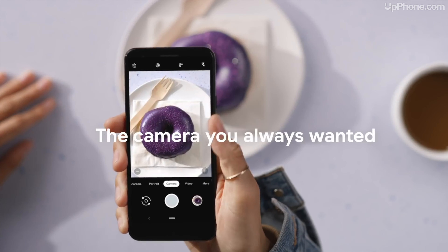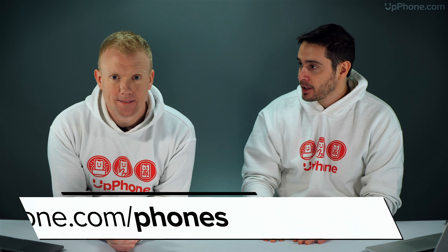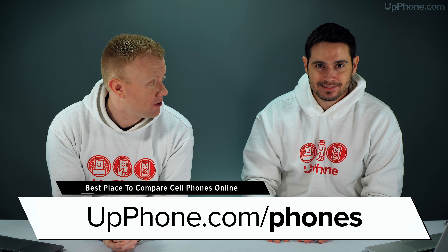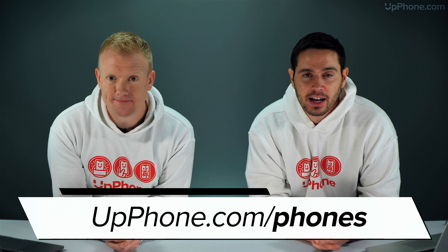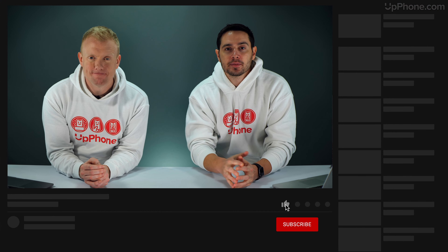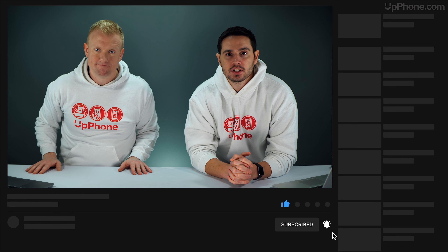Some quick specs for the Pixel 3a: 5.6 inch display, 12.2 megapixel camera, and a 32 hour battery talk time — even better than the S8, getting you through at least a full day. Really solid phone. Those are our top phones under $500 in 2020. Thank you guys for watching this video. Give us a thumbs up if you enjoyed, leave us a comment down below with any other questions, and don't forget to subscribe to this channel for more great videos about cell phones.